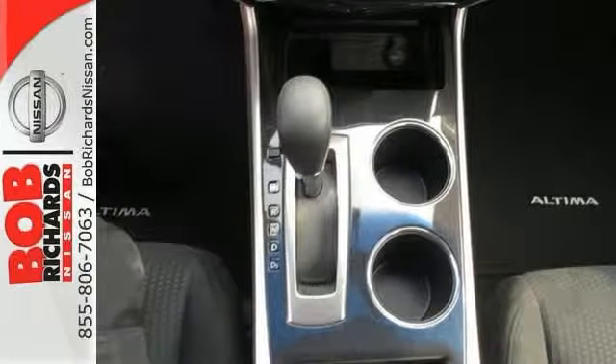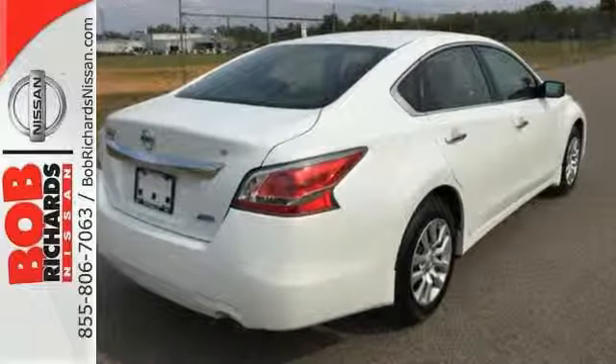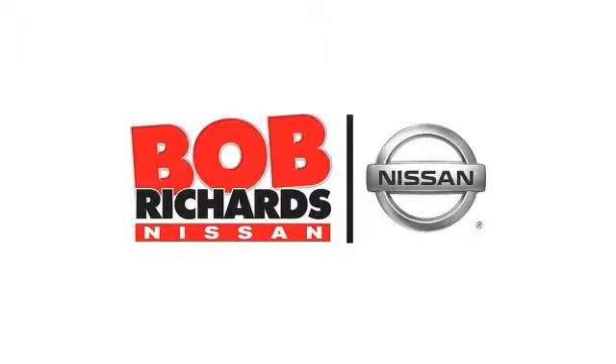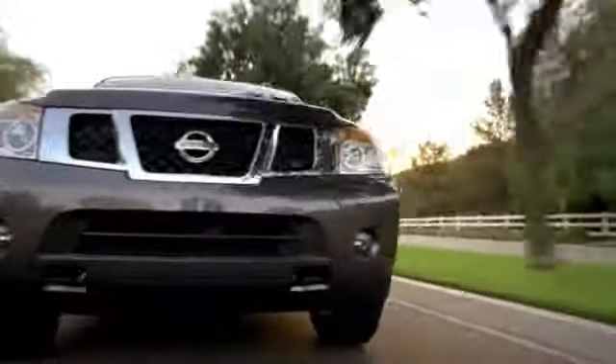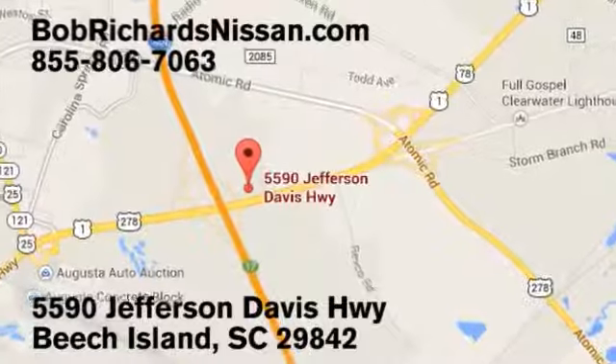Call to confirm availability and schedule a hassle-free test drive. Bob Richards Nissan is the area's number one volume dealer for new Nissans. Come see us today at 5590 Jefferson Davis Highway in Beach Island, South Carolina.